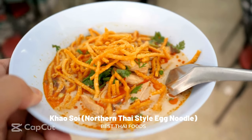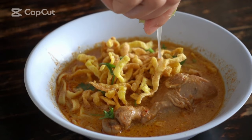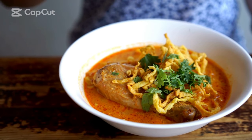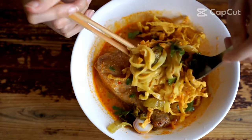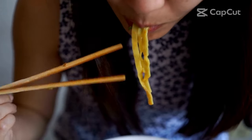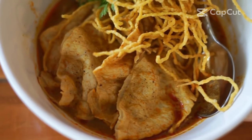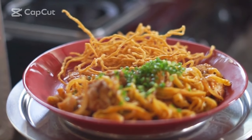Khao Soy: northern Thai style egg noodle. Khao Soy is the most famous dish in Chiang Mai, the land of beautiful temples and misty mountains. This dish is a combination of soft egg noodles and a fragrant yellow curry coconut broth. Khao Soy is made with chicken or beef, topped with crispy egg noodles, and served with a slice of lime, shallot, and fermented cabbage. Khao Soy is the favorite dish for brunch or lunch.